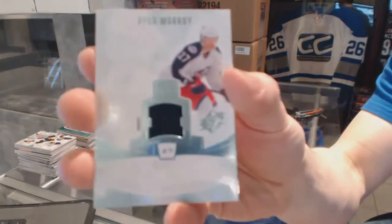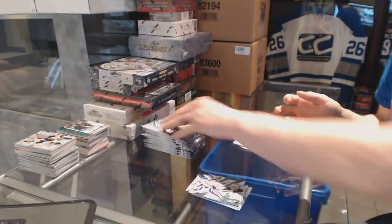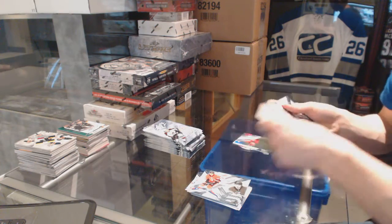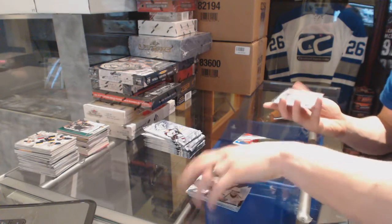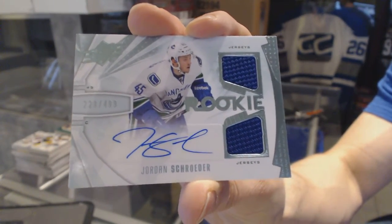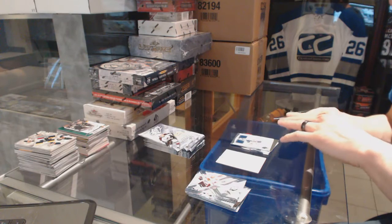Rookie materials for the Columbus Blue Jackets, Ryan Murray. Rookie for the Hurricanes, Ryan Murphy. Rookie jersey autograph numbered to 499 for the Vancouver Canucks, Jordan Schrader. Rookie for the Ducks, Frederik Andersen.